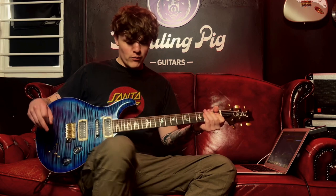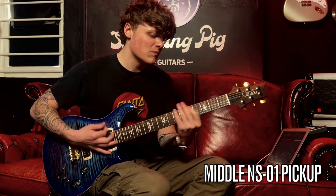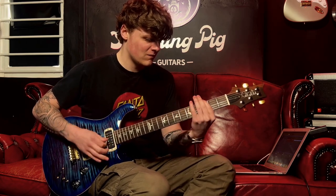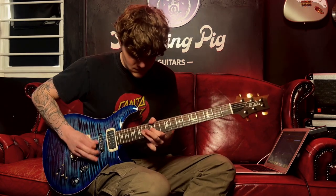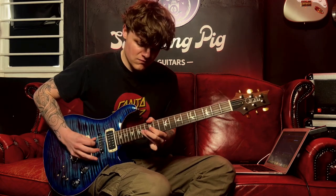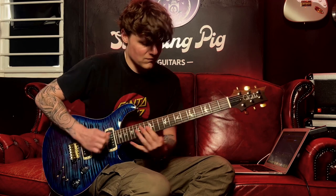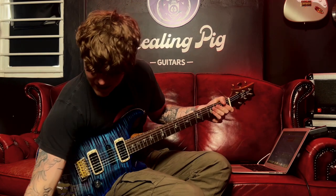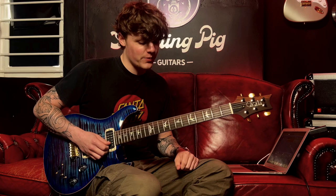There's a snap there, and just for fun we'll play the middle pickup in that single moment. Very nice. We'll go in a little bit less gain now, but with the in-between tone — so this is the neck and the middle pickup.